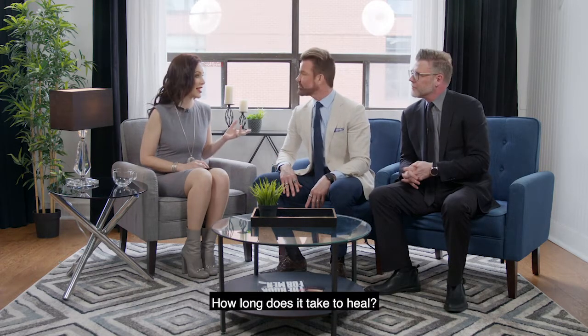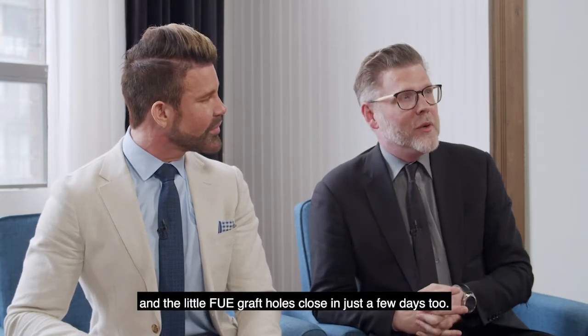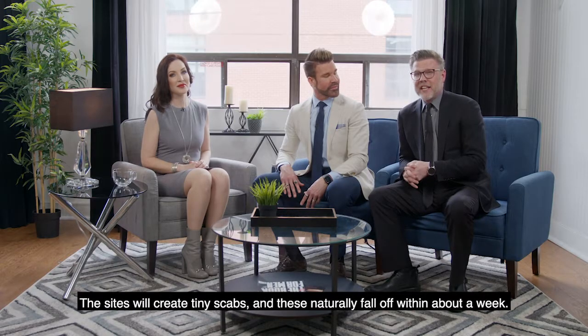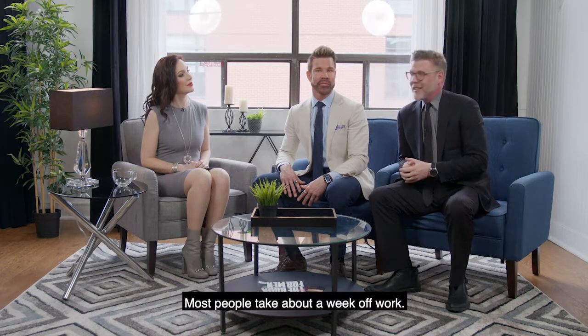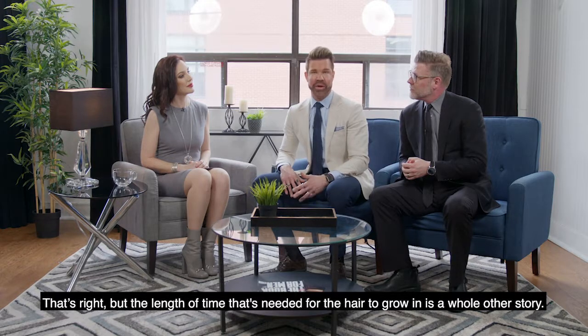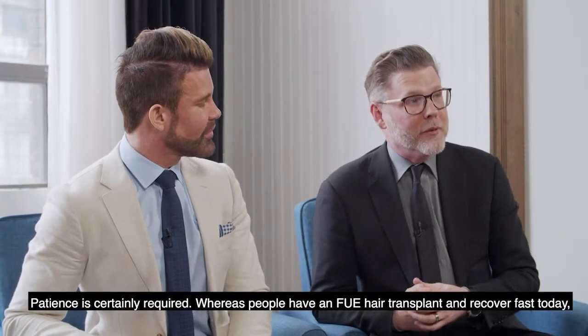How long does it take to heal? The initial swelling lasts roughly three to five days and the little FUE graft holes close in just a few days too. The sites will create tiny scabs and these naturally fall off within about a week. Most people take about a week off work. The length of time needed for the hair to grow in, however, is a whole other story — patience is certainly required.